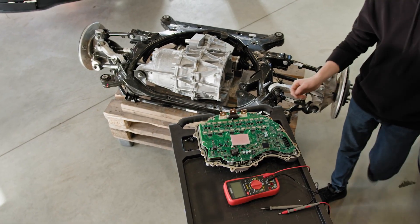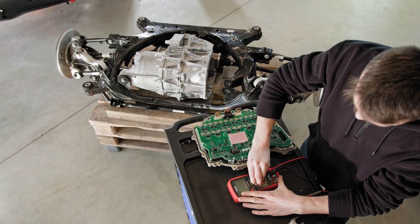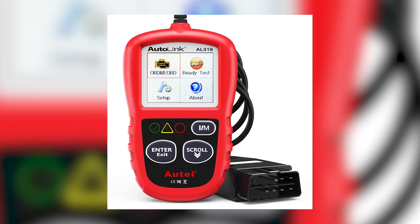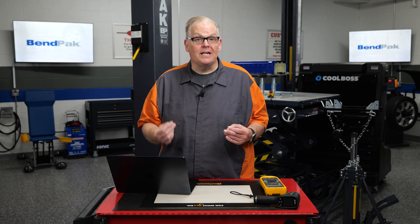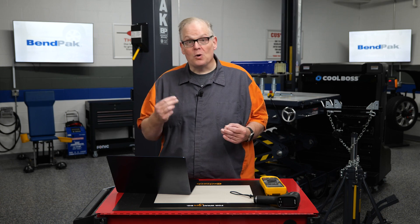The world of electric vehicle diagnostics has evolved rapidly, bringing forth a range of specialized tools. OBD2 scanners, originally designed for conventional vehicles, now play a crucial role in EV diagnostics. These devices can read and clear diagnostic trouble codes, helping technicians pinpoint issues quickly.